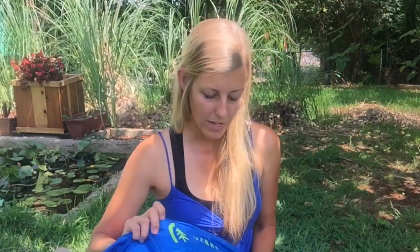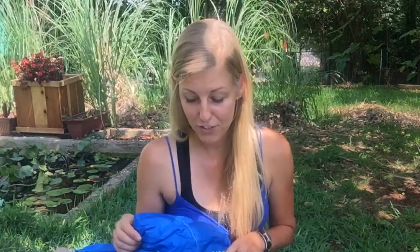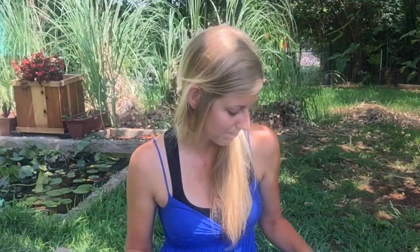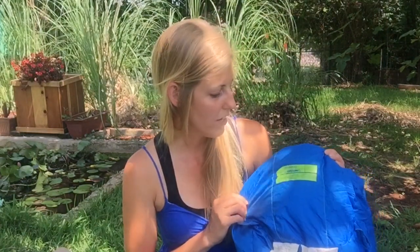I ended up going with a down bag, but it's treated down — they call it dry down — which means if it gets wet it's not completely useless, supposedly. I haven't tried soaking it, but that's just what I decided to go with after talking to the guy at REI. My exact sleeping bag is the brand Sierra Designs. I actually didn't check the reviews before I bought it — I just trusted my REI sleeping bag man — but it's 700 fill dry down.